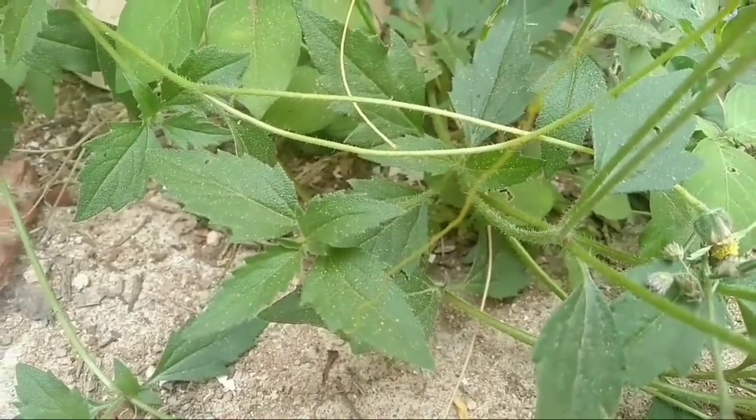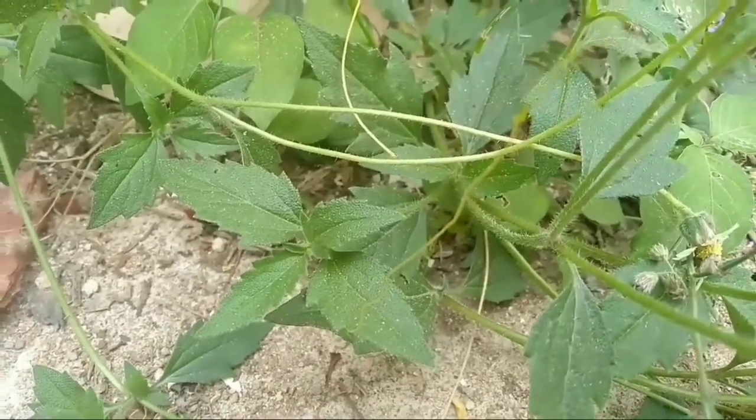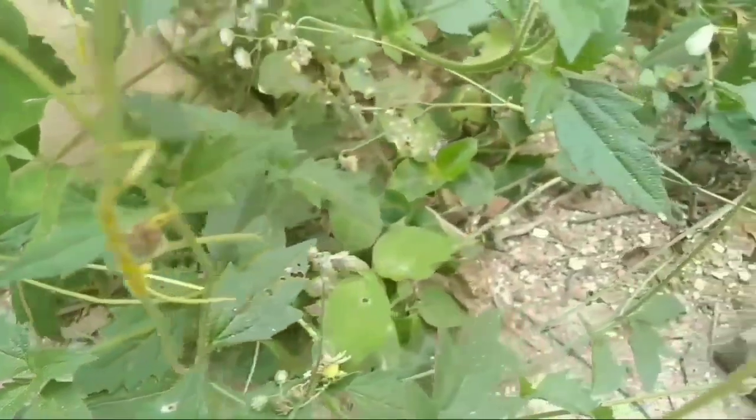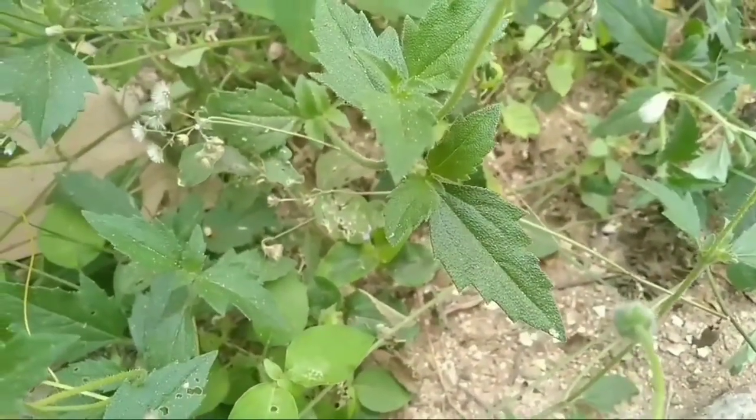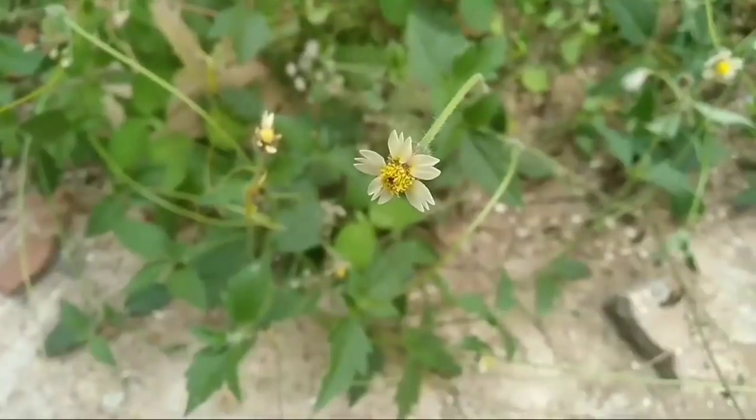It is a widespread weed and pest plant. Tridax desi stands about 30 to 60 centimeters high and has slightly hairy stems. The leaves are ovate or lanceolate with toothed edges.